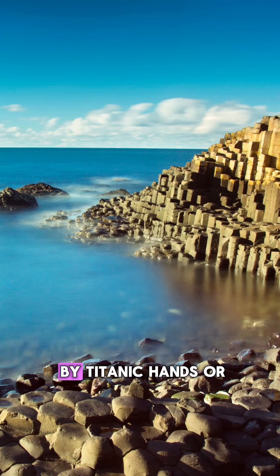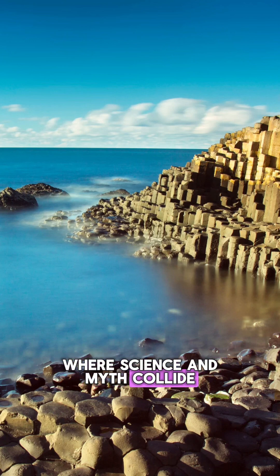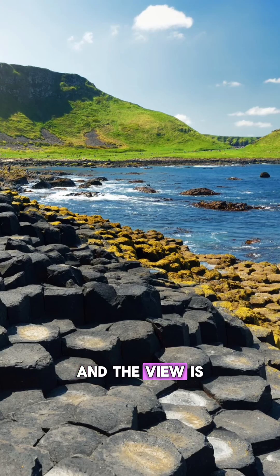So was it built by titanic hands or ancient lava flows? You decide. One thing's for sure: the Giant's Causeway is where science and myth collide — and the view is absolutely legendary.